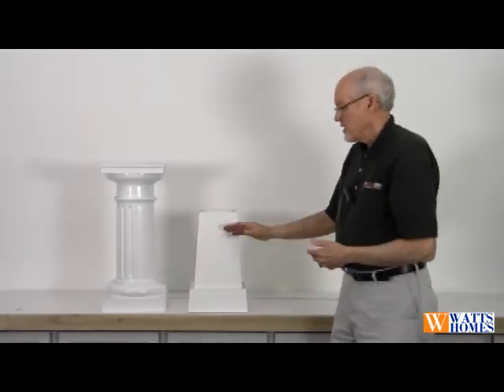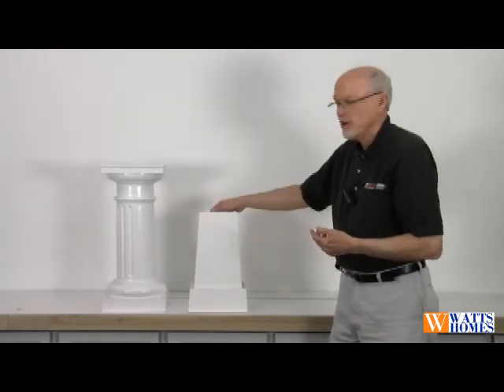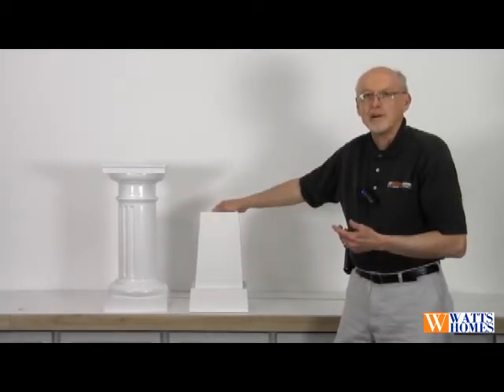They can come with different bases. You can design them to be raised panel, you can do lettering on them — a number of different options that you can do with that type of column.